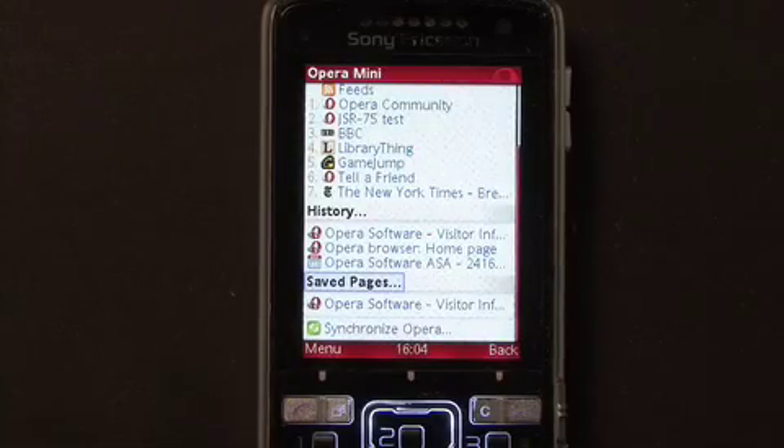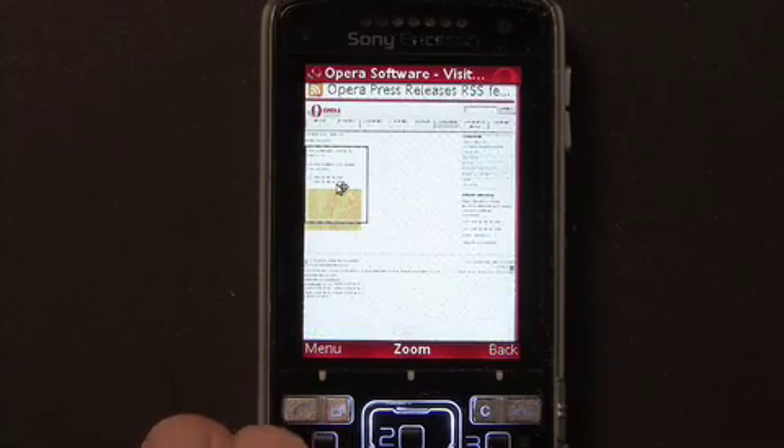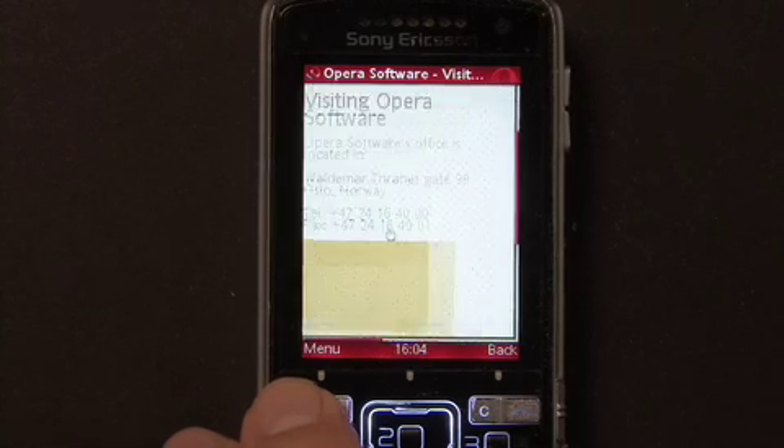Here is another practical feature. OPERA MINI 4.1 allows you to save webpages for later offline viewing. Let's say you want to visit OPERA Software and need a map. You can save the visitor's information page from OPERA.com, and then open it directly from OPERA MINI's start page without connecting to the internet. And here it is.